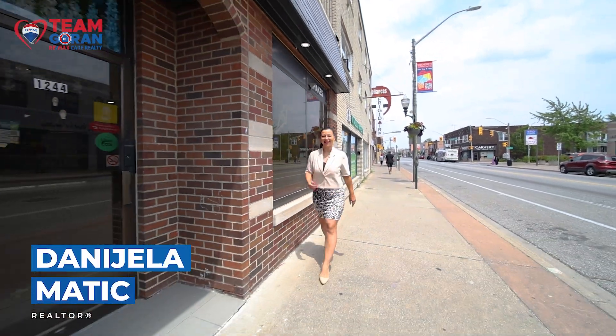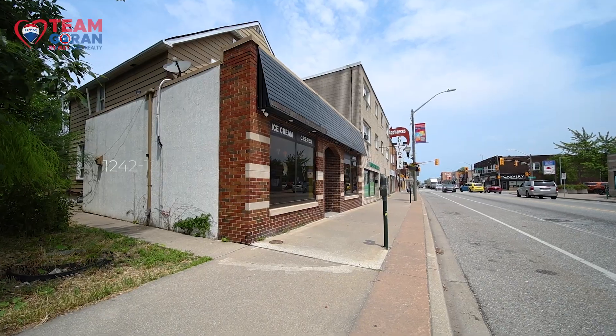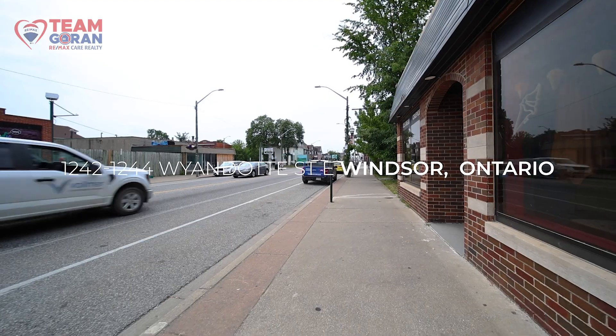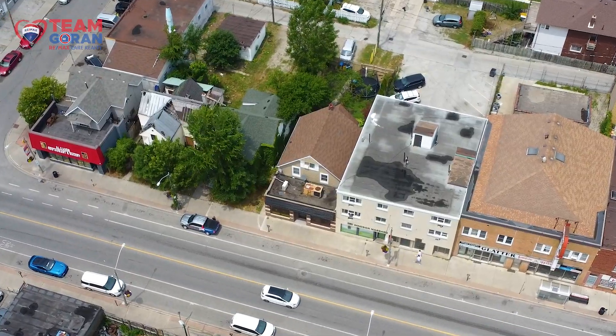Hi everybody, Daniela here proudly presenting Team Goran, REMAX Care Realty. Today I'm presenting you an opportunity that is 1242 and 1244 Wyandotte Street East, centrally located in Windsor, Walkerville area — the downtown area and the waterfront are all close by.